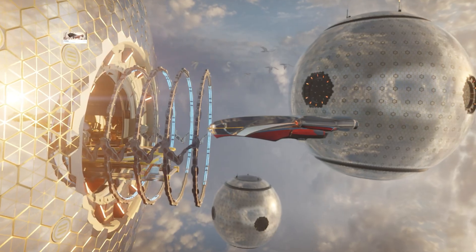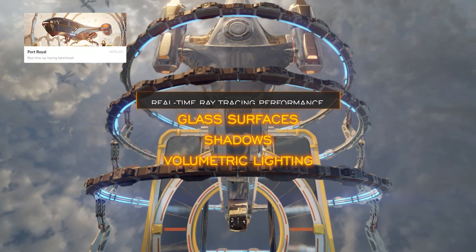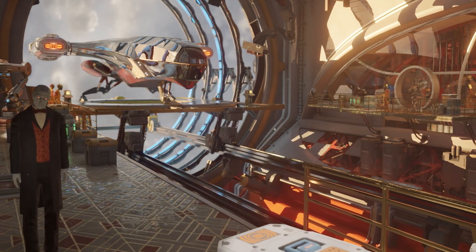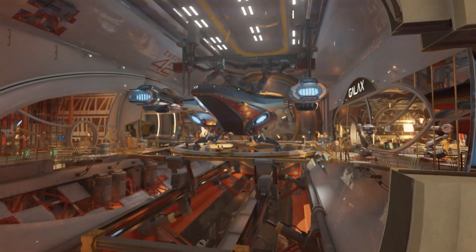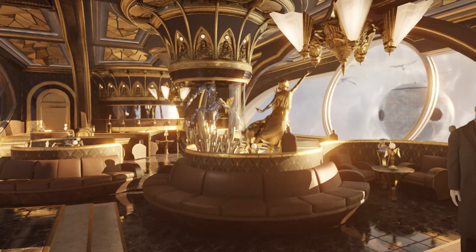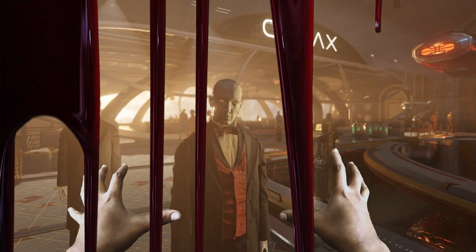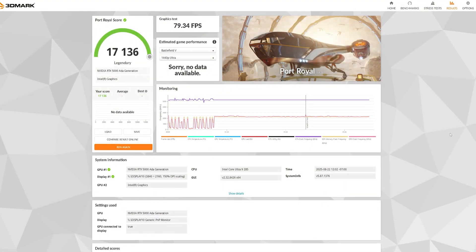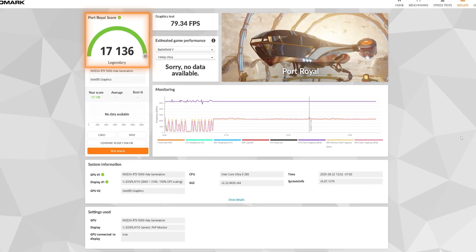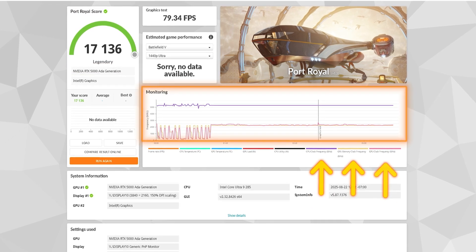That said, this is a GPU test. Next, we have Port Royale, a benchmark for real-time ray tracing performance — glass surfaces, shadows, volumetric lighting, those little dust motes floating in the air, and other stuff. Smooth playback and very nice global lighting. Once again, legendary performance with a score of 17,136 points. Clearly a great card for gaming and work too. We are looking at the same graphs as established with the Time Spy module — all of these modules use the same graphs to measure performance.